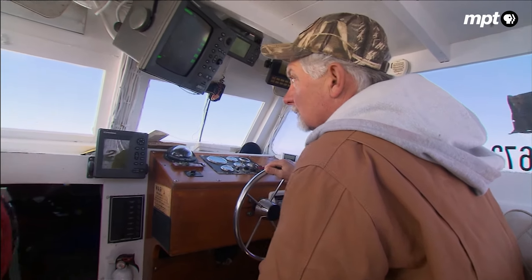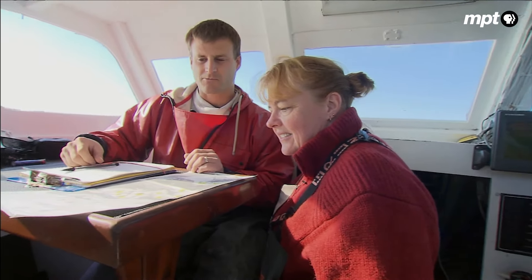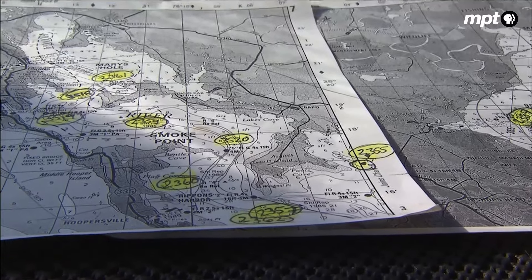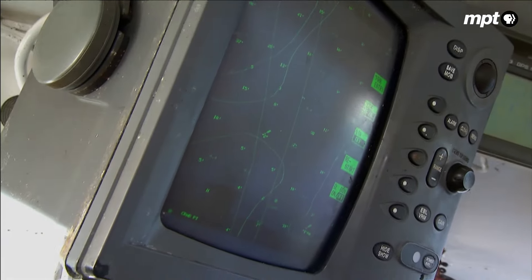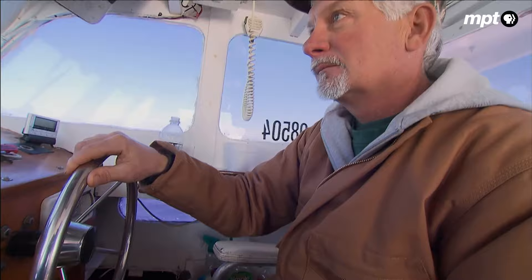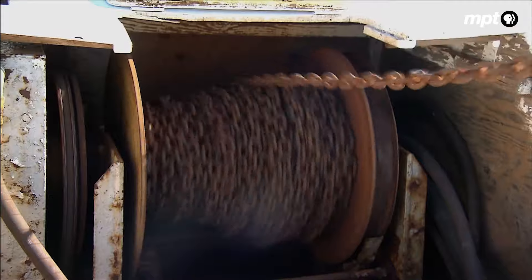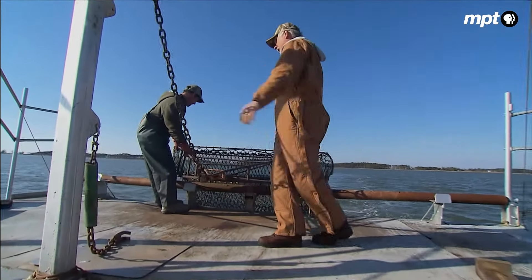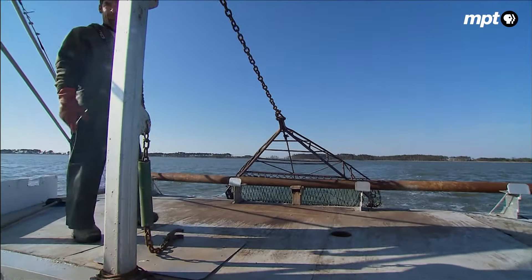Warren has spent the last ten winters working with the DNR Winter Crab Dredging Survey. He transports scientists through the icy waters to more than 1,000 predetermined sites. The weather gets bad sometimes, but the job's pretty good. I like going out and trying to find crabs — that's a reward. I can get a real good picture of how many crabs are in the bay. You might not know exactly right down to the number, but it gives a good indication of what the crab population is.